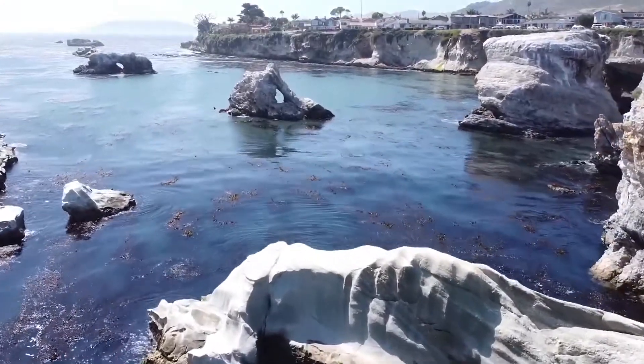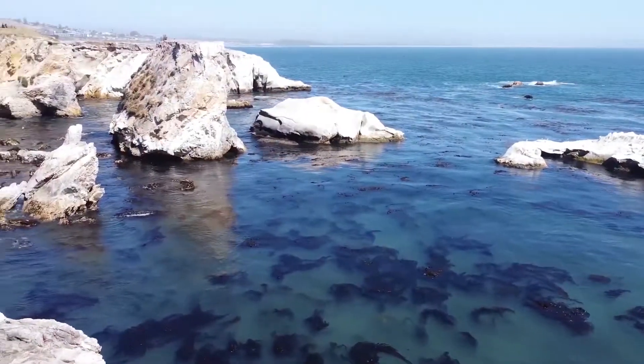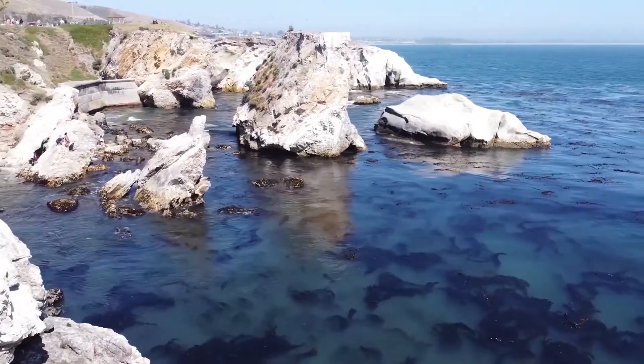If you guys haven't checked out Pismo Beach, we highly encourage you to do so because this beach town has a ton to offer and was quite a special experience. So without further ado, I'm Matt from the Adventure Buddies — you know the drill: life's an adventure, who are you going on it with?